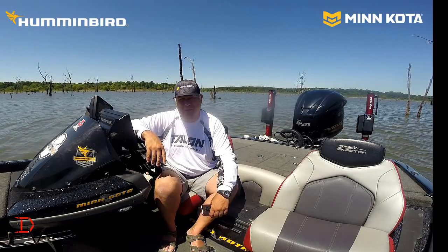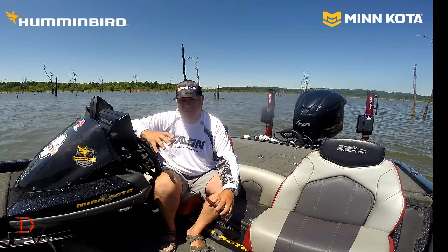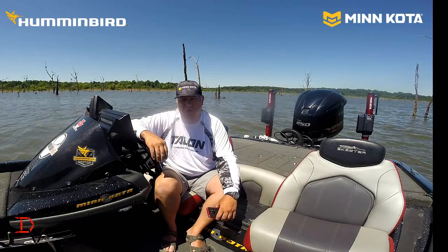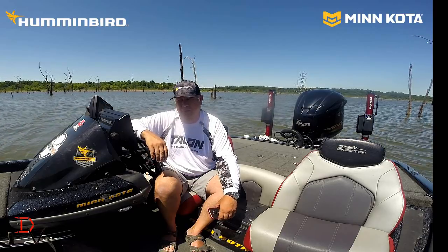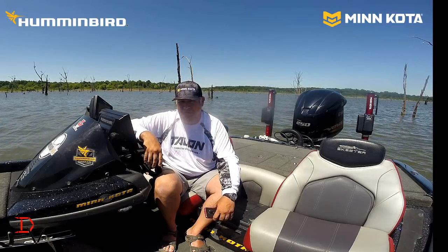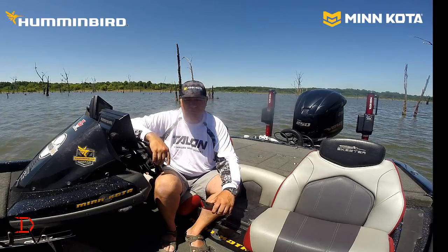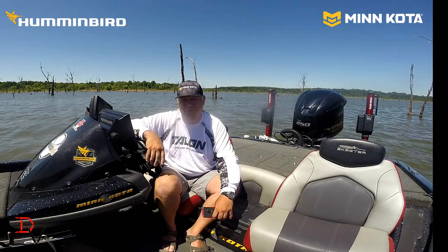That's what a One Boat Network does — it makes it easier for you. We're going to dig into this One Boat Network and really tear it apart and show you the value and everything you can do with it. Everything from Talons to trolling motors with iPilot Link to the Humminbird Helix and Solix units, and actually NMEA 2000 with your outboard. That's something we a lot of times forget about, but it's available — you can actually watch your outboard information right on your Humminbird Helix or Solix.